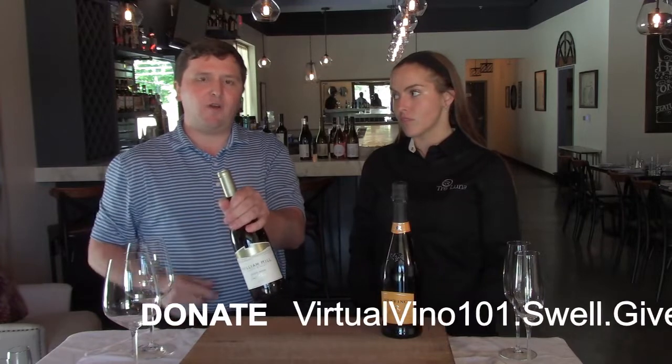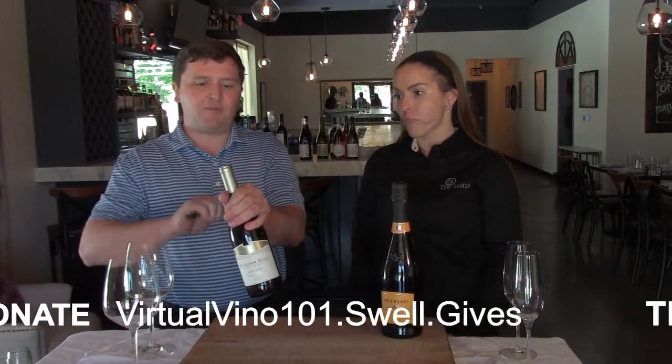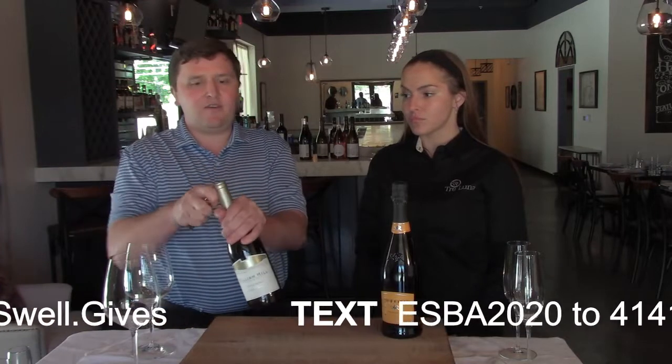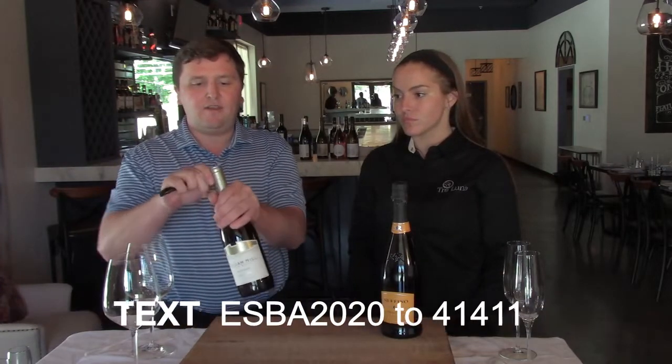Now we're going to go over how to open a traditional bottle of wine. I have what's called a waiter's friend — three parts: a knife tool, a lever, and a worm. Underneath the lip there's a small air pocket in what's called the capsule. Take your knife, get under there, go around, and come back.